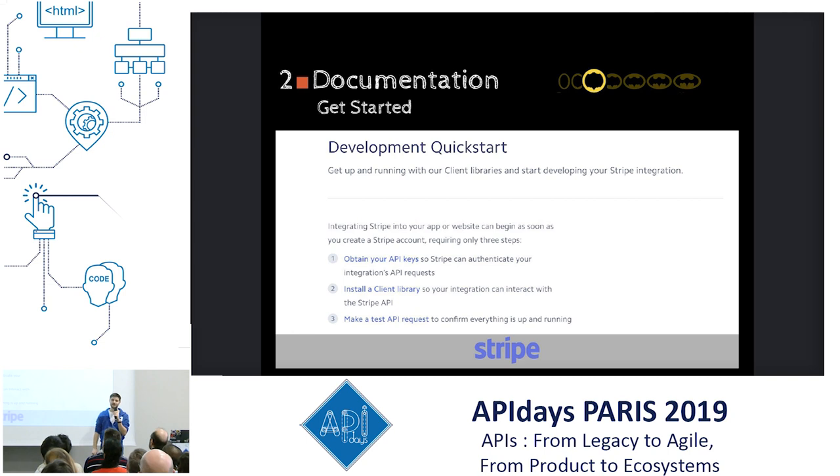The second type is the get started guide. You need documentation from the first step of your user on your product until they build the solution. You need to take their hand and tell them at all times: you're not lost. This is the first step, this is the second step — taking them all the way until they're able to build solutions. The get started guide does that: one, two, three. Create your account, get your API key, make your first API call. At any time, users need to know what the next step is to keep learning.